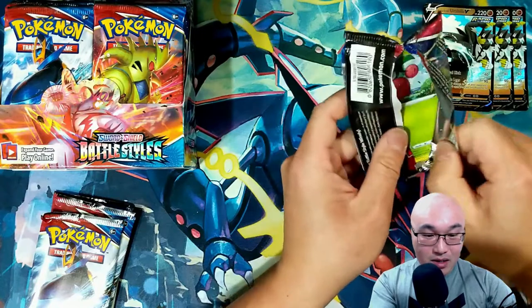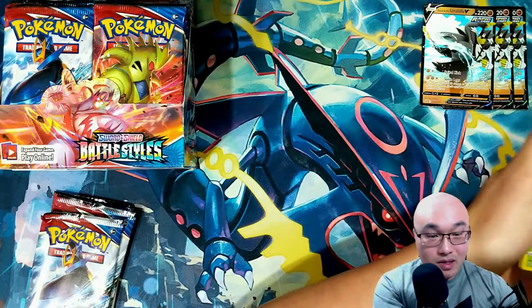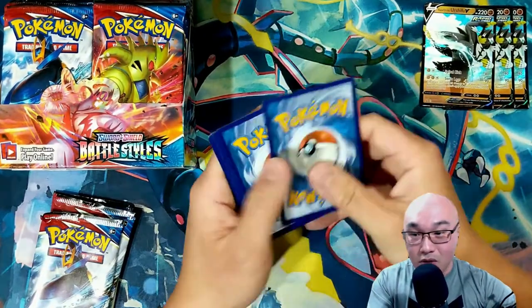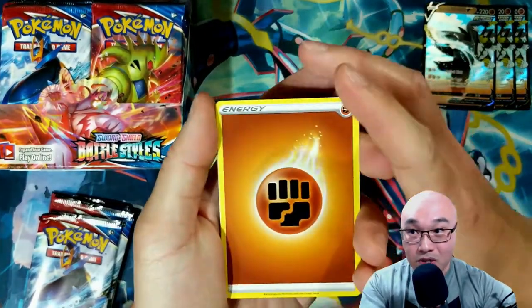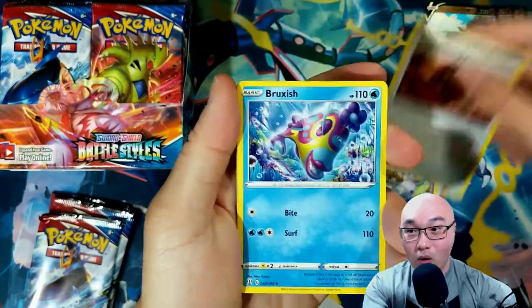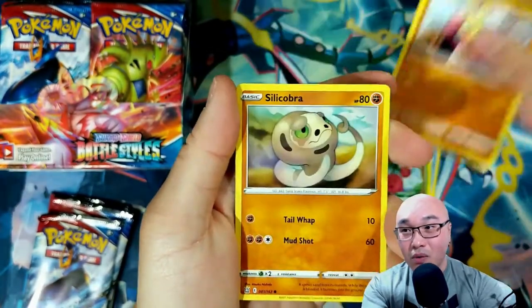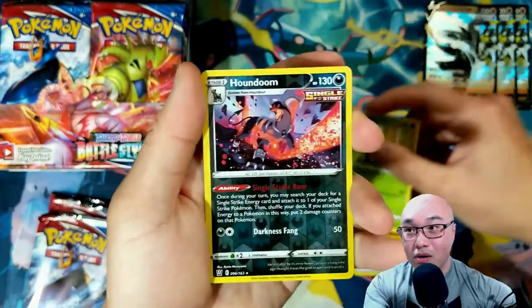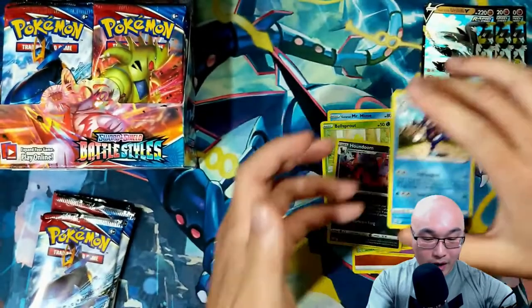These packs are all manufactured a little differently — all the codes have been upside down and all over the place. We got Jynx, info card, Silicobra, Galarian Mr. Mime, Bellsprout, reverse holo Houndoom, and a Galarian Mr. Rime.